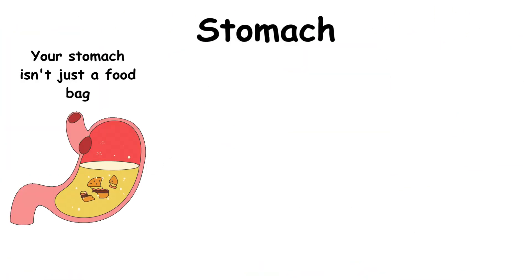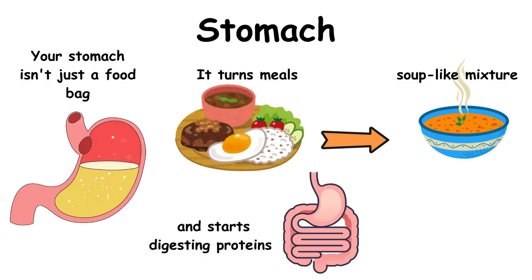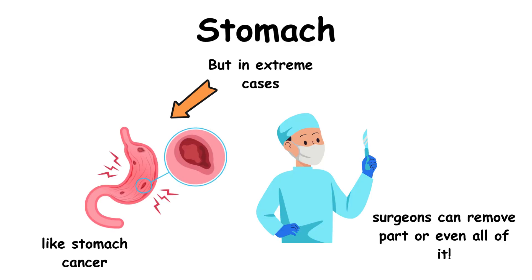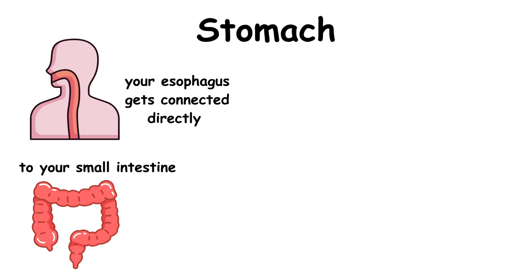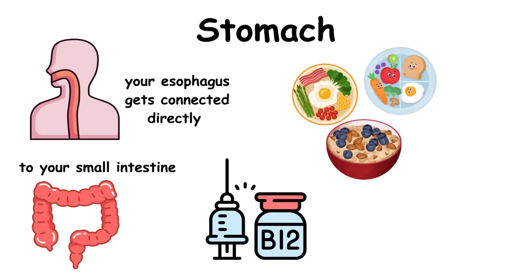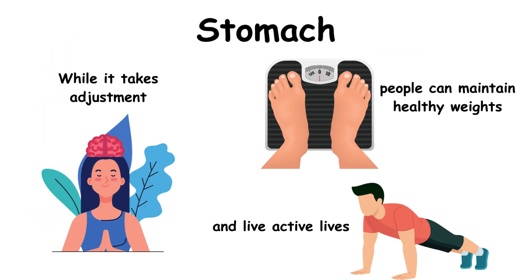Your stomach isn't just a food bag — it turns meals into a soup-like mixture and starts digesting proteins. But in extreme cases, like stomach cancer, surgeons can remove part or even all of it. Afterward, your esophagus gets connected directly to your small intestine. Patients eat many small meals since there's no storage space, and need vitamin B12 shots since stomach acids help absorb it. While it takes adjustment, people can maintain healthy weights and live active lives.